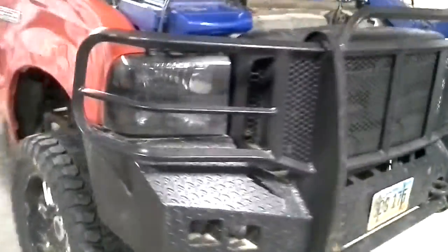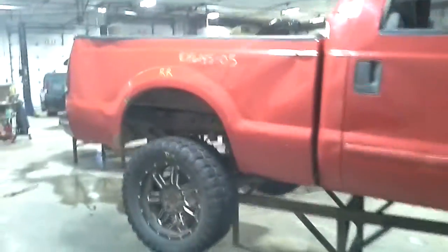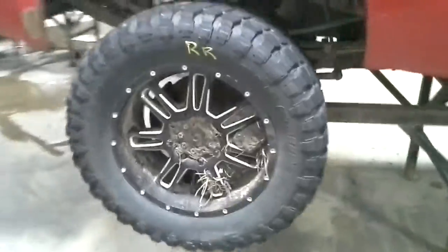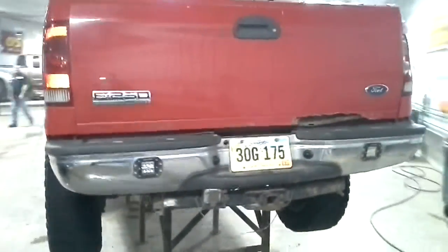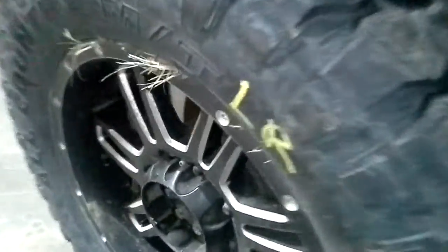Aftermarket bull bar. Crew cab, short box, red in color. Holdover. Not much of a body left.